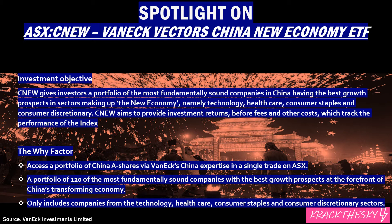You've got to check the PDS to get the full picture. This ETF is designed to provide access to investors to some of the most promising stocks in China. It gives access to China A shares via VanEck Vectors' expertise in a single trade on the ASX — getting access to China A shares is very difficult for foreigners. It's a portfolio of 120 of the most profitable, sound companies with the best growth prospects at the forefront of China's transforming economy, and only includes companies from the technology, healthcare, consumer staples and discretionary sectors — definitely the higher growth sectors for the next 5, 10, 15, 20 years.